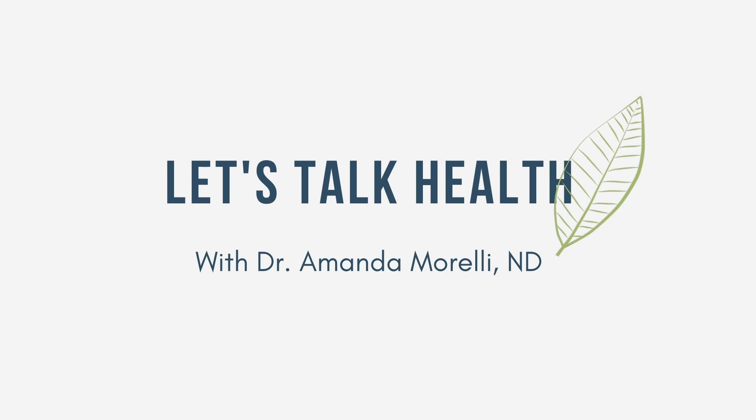Should you try out the low FODMAP diet? Watch this video to find out. Hey friends, it's Amanda. Welcome back to Let's Talk Health. In this video, I'm going to be telling you about the low FODMAP diet.